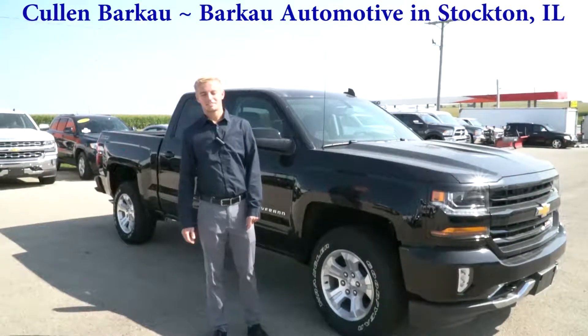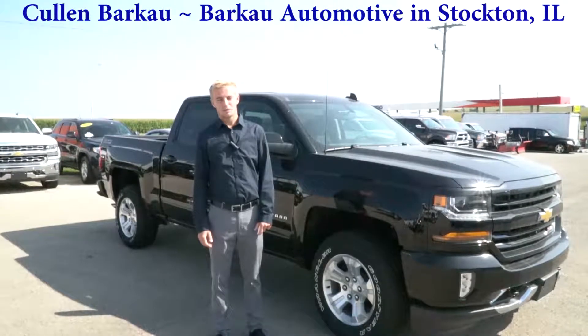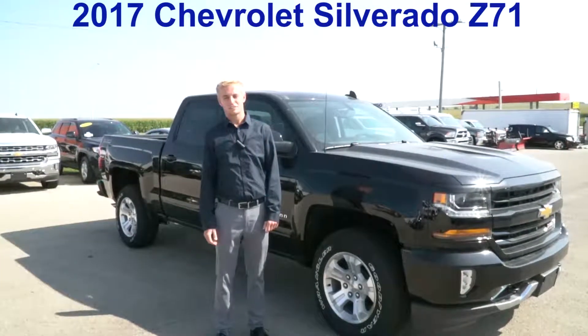Hi, Cullen Barco here at Barco Automotive in Stockton, Illinois. Came up from the hurricane in South Florida, so I'm up to work for the week, and I just want to tell you about this supplier pricing we got on this 2017 Chevy Silverado.